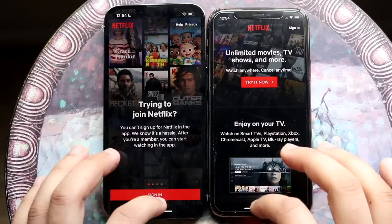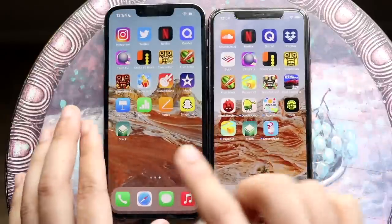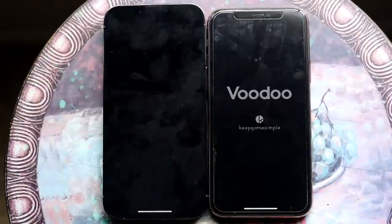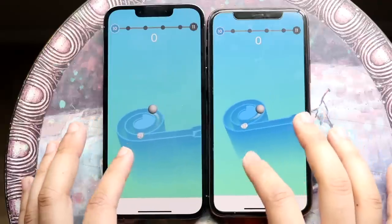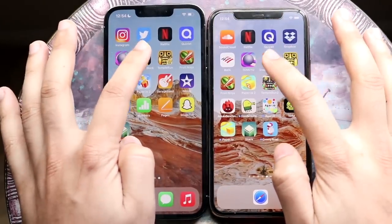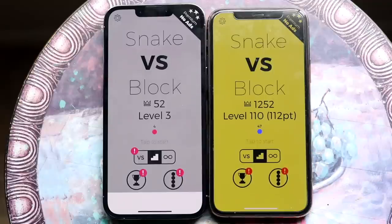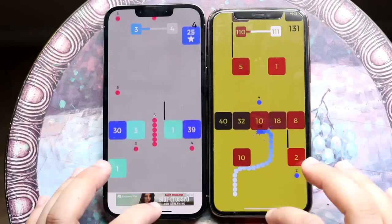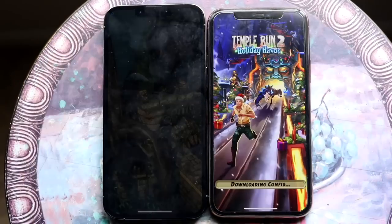Netflix loaded about the same, maybe the 13 Pro slightly faster. Into Quizlet — 3, 2, 1 — and again the 13 Pro is faster. Testing another app — 3, 2, 1 — 13 Pro wins again. Moving to some gameplay with Snake vs Blocks — 3, 2, 1 — the 13 Pro may have been a split second faster, but I don't think gameplay performance is going to show a big difference between these two.